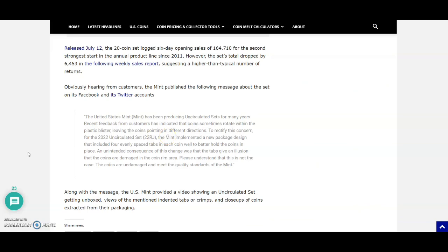Here is the official statement from the United States Mint: 'The United States Mint has been producing uncirculated coin sets for many years. Recent feedback indicated that coins sometimes rotate within the plastic blister, leaving them pointing in different directions. To rectify this, for 2022 the uncirculated set — item 22RJ — the Mint implemented a new package design that included four evenly spaced tabs in each coin well. An unintended consequence was that the tabs give an illusion that the coins are damaged in the rim area. Please understand this is not the case — the coins are undamaged and meet the quality standards of the Mint.'